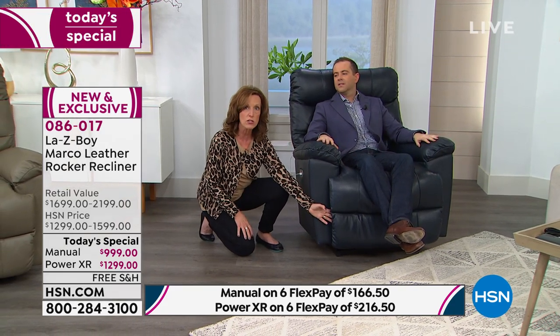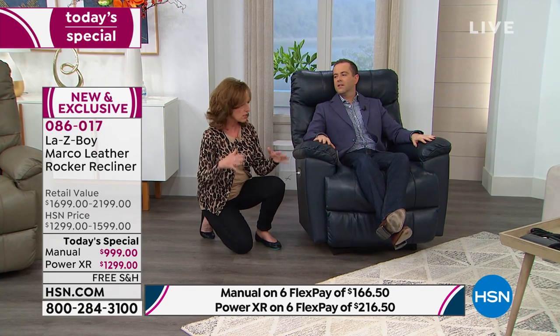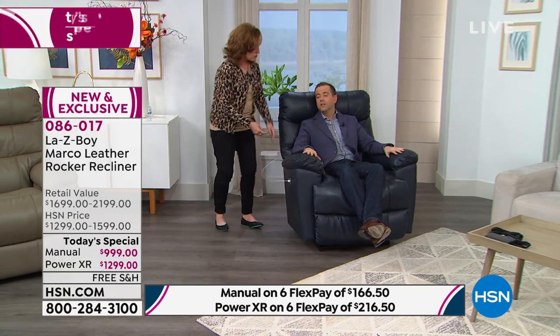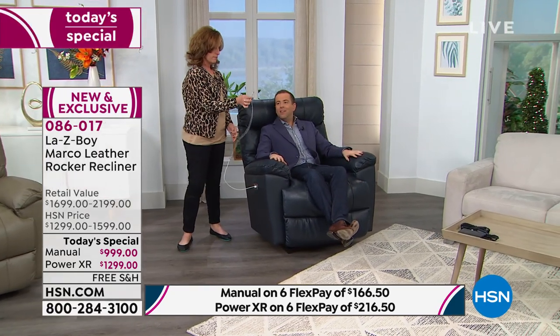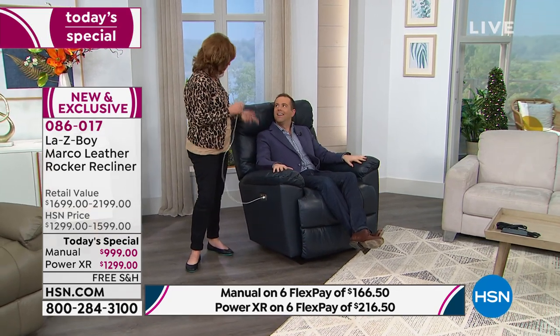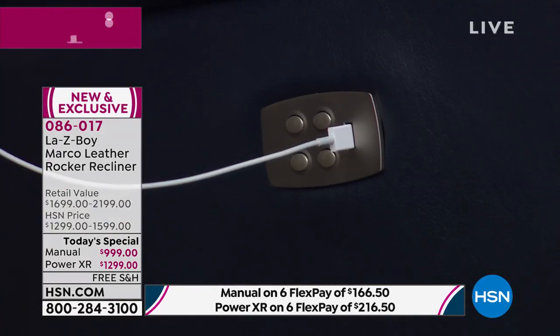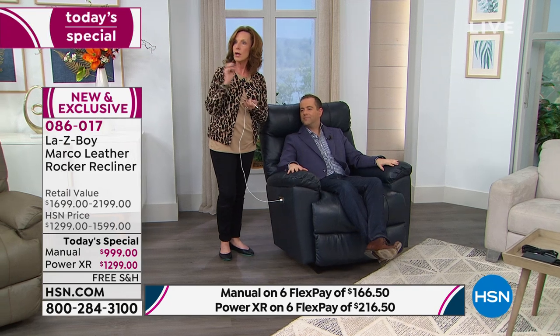Safety is very important to La-Z-Boy. If there's any obstruction — maybe the dog's tail, maybe one of the kids' toys — the footrest will not close until the obstruction is out of the way, and springs allow it to close softly. Now, did you notice what Matt was doing earlier? He was charging his phone. La-Z-Boy includes a USB charging port so you can charge your phone or tablet without walking away from your comfort.